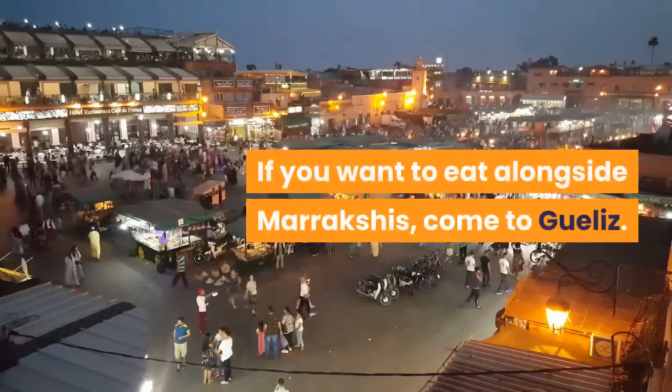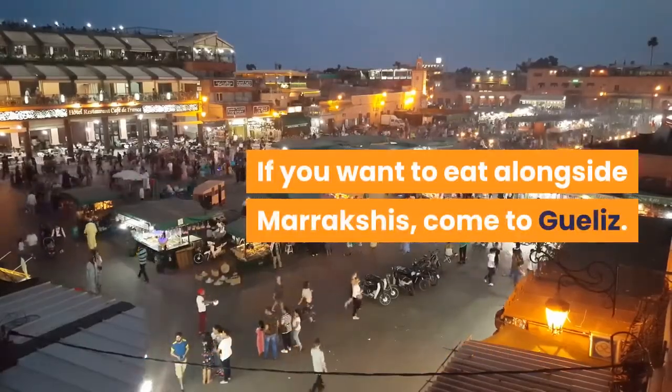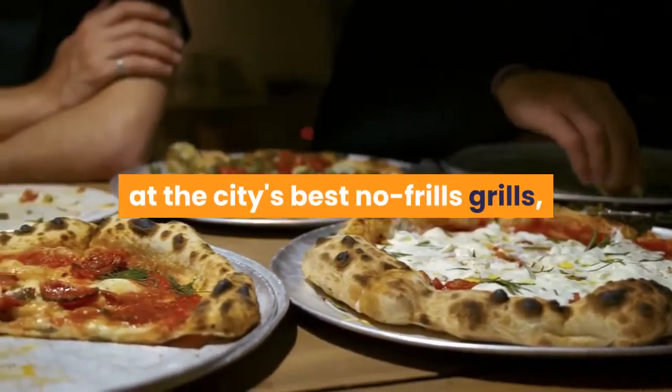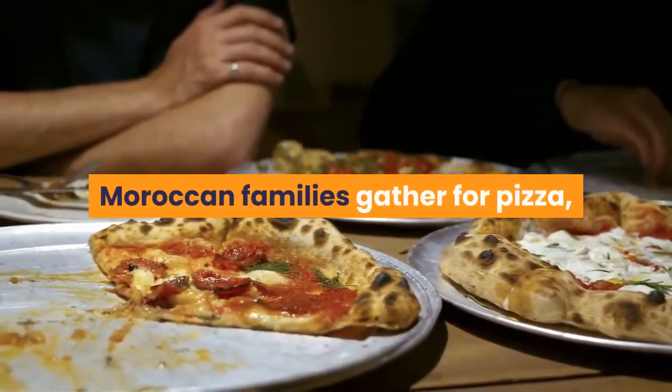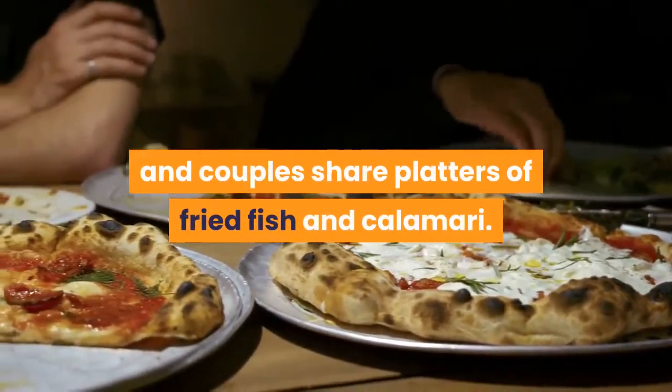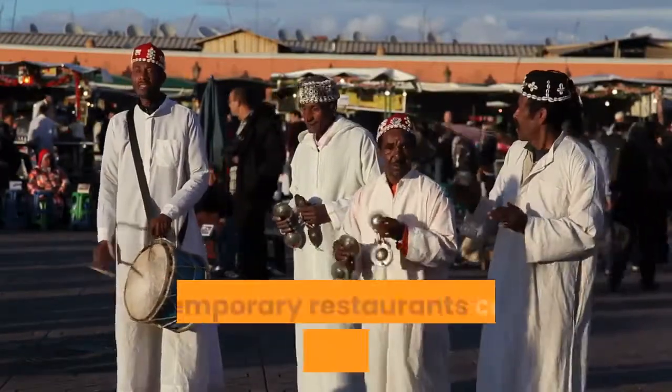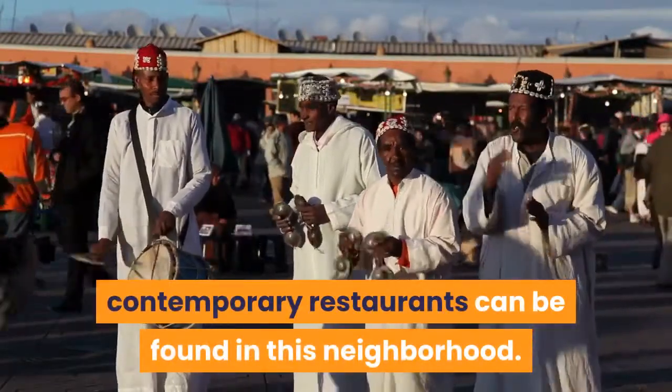If you want to eat alongside Marrakech's locals, come to Gueliz. This is where office workers chow down at the city's best no-frills grills, Moroccan families gather for pizza, and couples share platters of fried fish and calamari. Most of Marrakech's high-end contemporary restaurants can be found in this neighborhood.